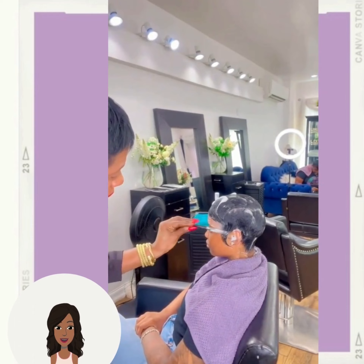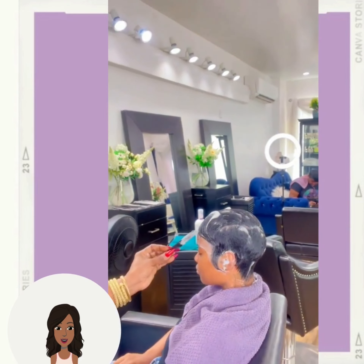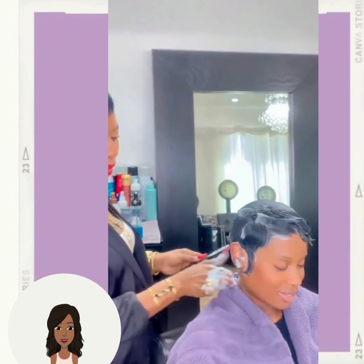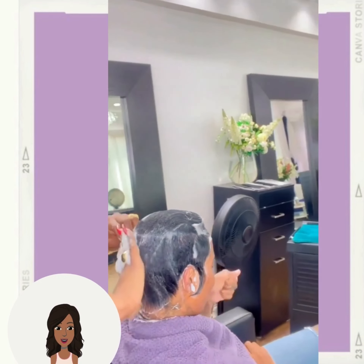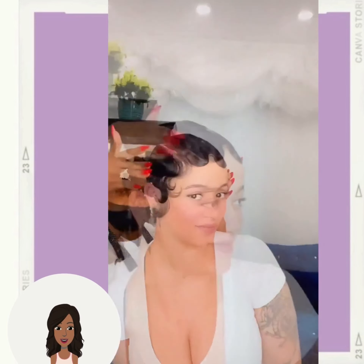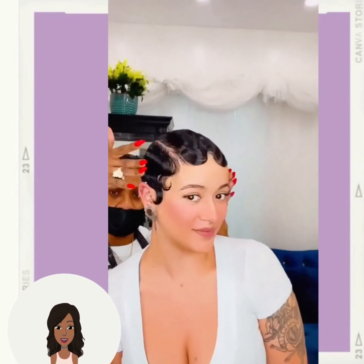Followed by a platinum pixie with more of that asymmetrical shape, and then another pixie hairstyle. Followed by this finger wave pixie — beautiful retro vibes with that one.